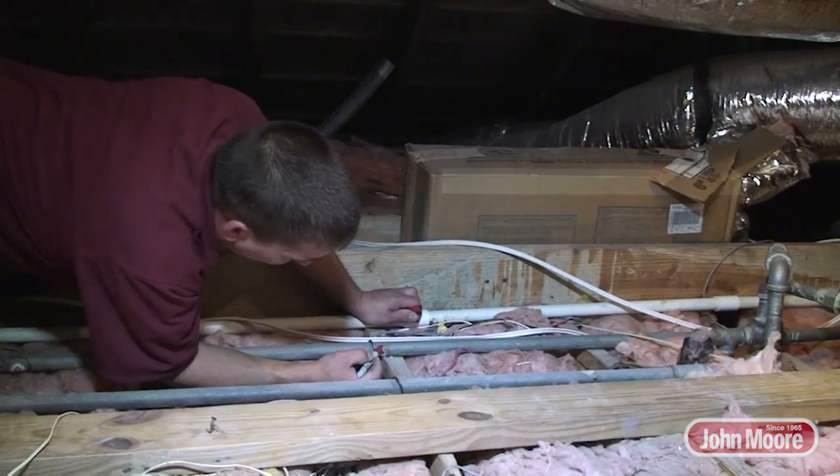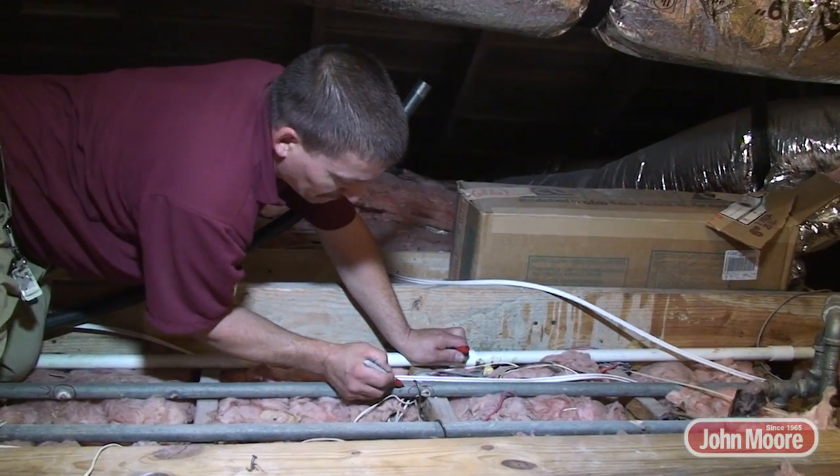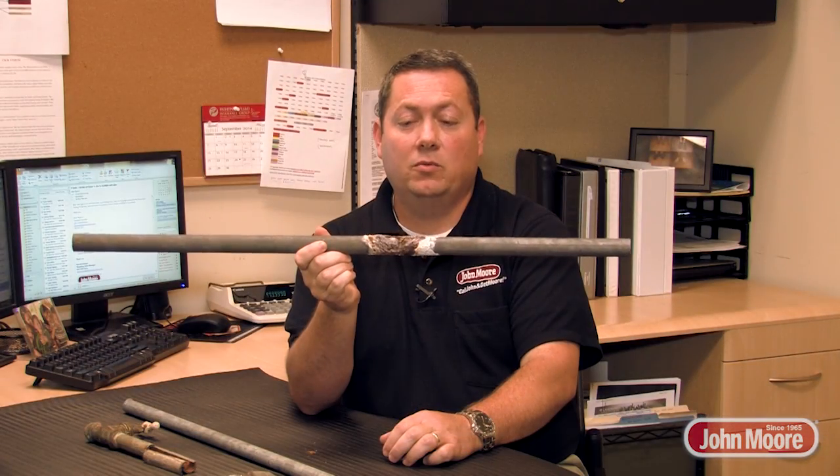Some homeowners, that's all they want to do. But you have to keep in mind that if that's what we do, you are going to have more problems just like this down the road. What we want to do is prevent those future issues down the road.